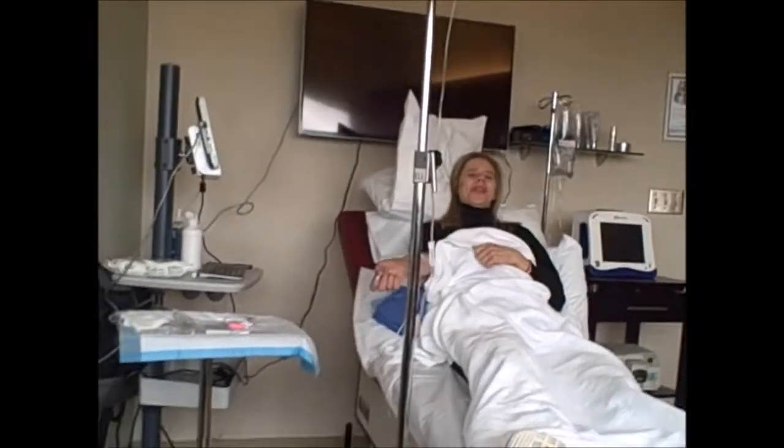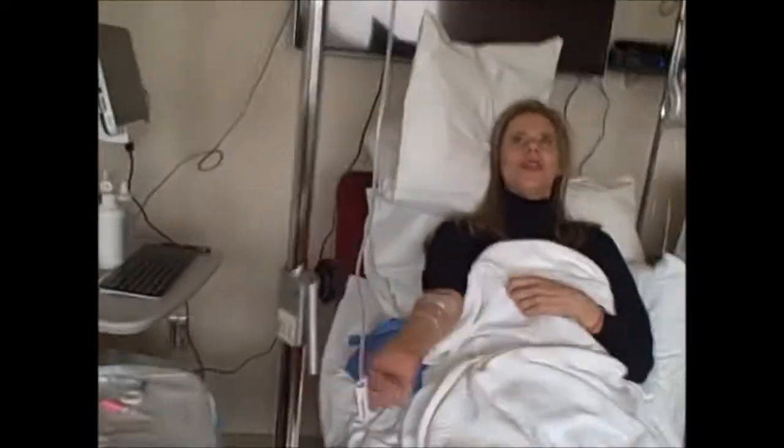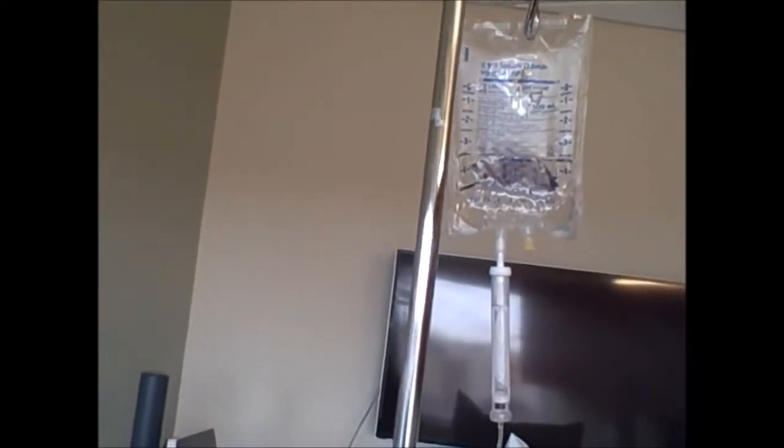Here I am at Allure Medical Spa getting my stem cell — umbilical cord stem cell. That's what it looks like. It looks like just some clear fluid. I could just drink it, but I'm not going to do that.